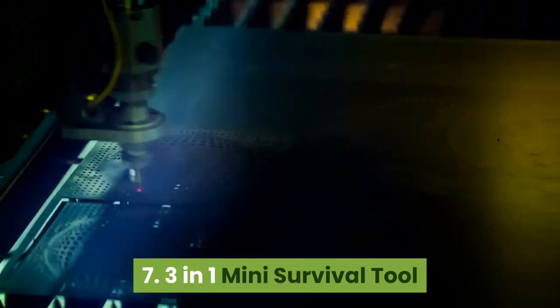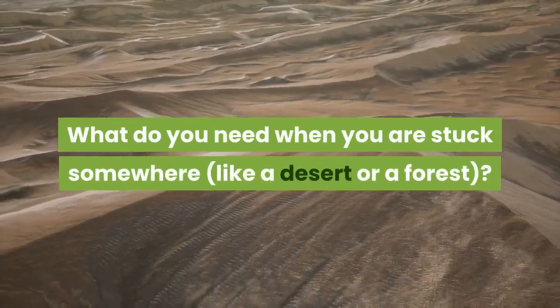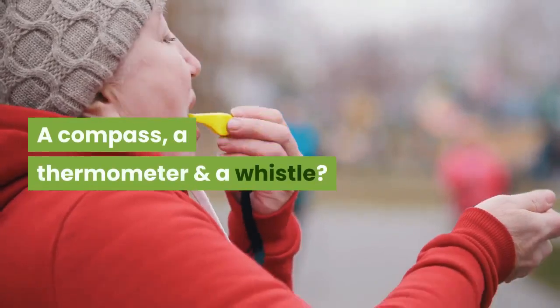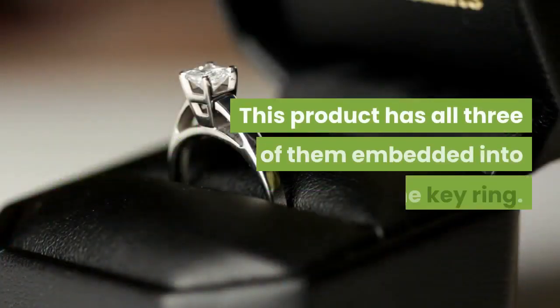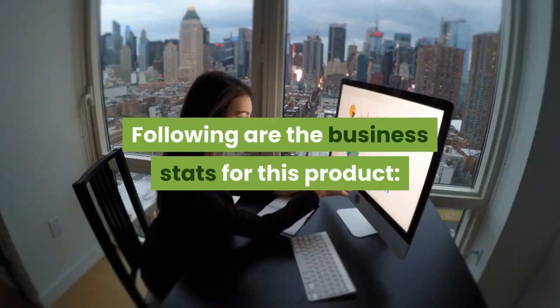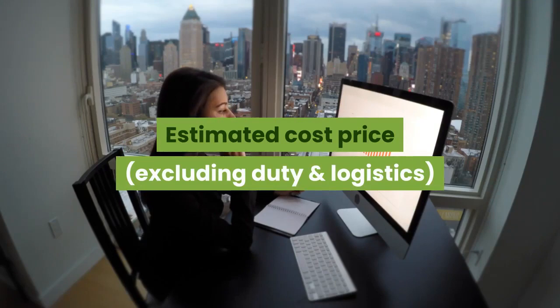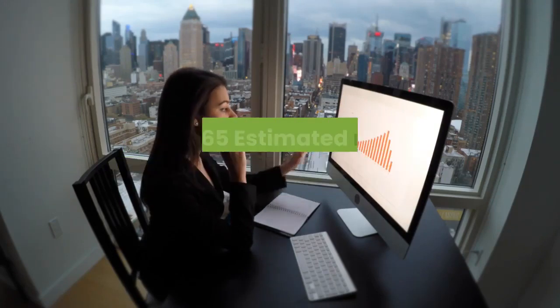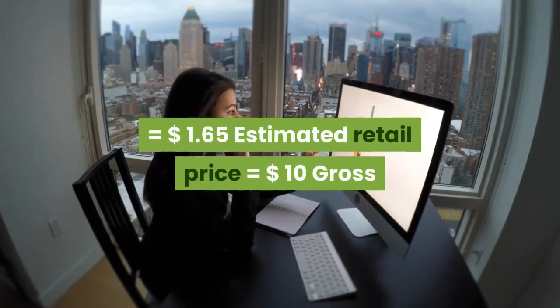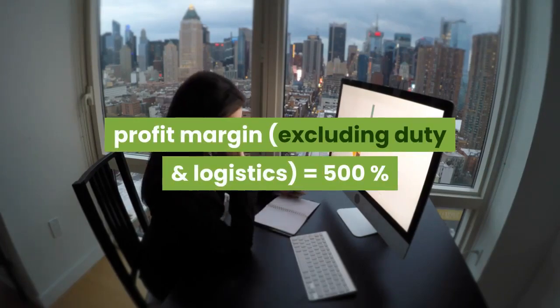7. Three-in-one mini survival tool. What do you need when you are stuck somewhere, like a desert or a forest? A compass, a thermometer and a whistle. This product has all three of them embedded into one key ring. Estimated cost price (excluding duty and logistics): $1.65. Estimated retail price: $10. Gross profit margin (excluding duty and logistics): 500%.